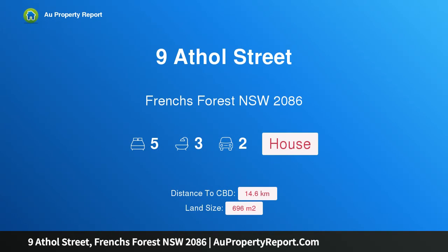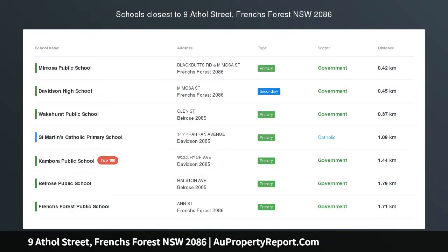Hi, I am glad to introduce Property 9 Athol Street, French's Forest NSW 2086. Book your private appointment inspection now.